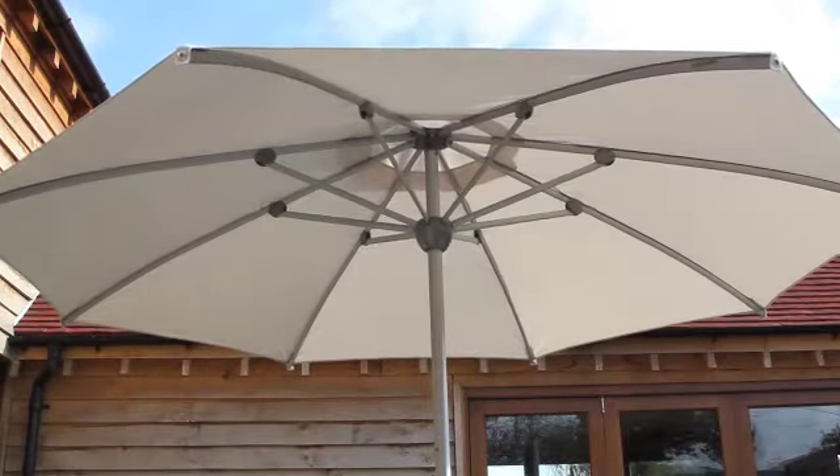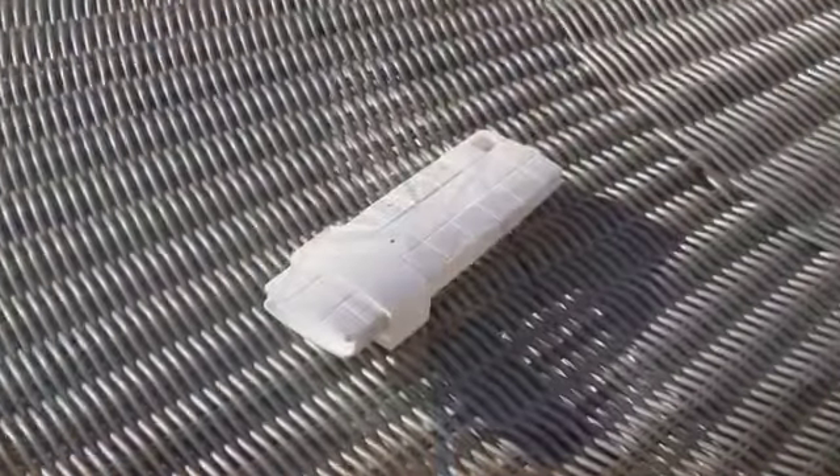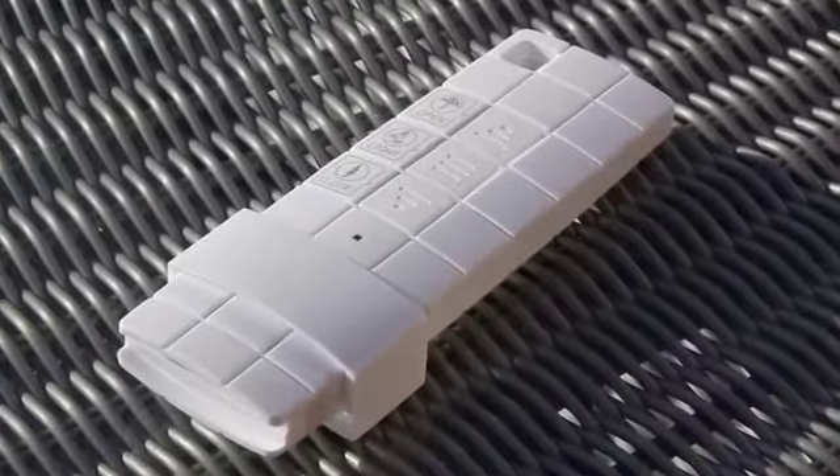As the parasol is solar powered, there are no batteries needed and no cables or wiring. The remote control can be used to operate a number of parasols simultaneously from up to 30 metres away.